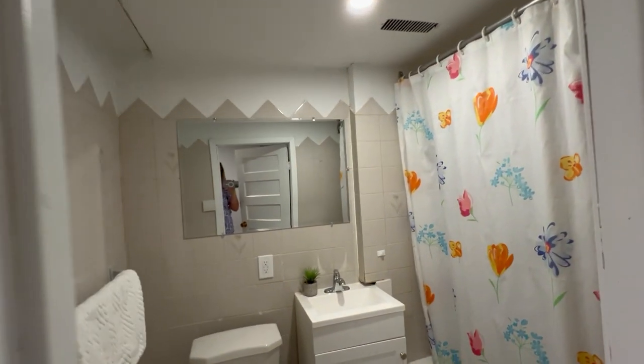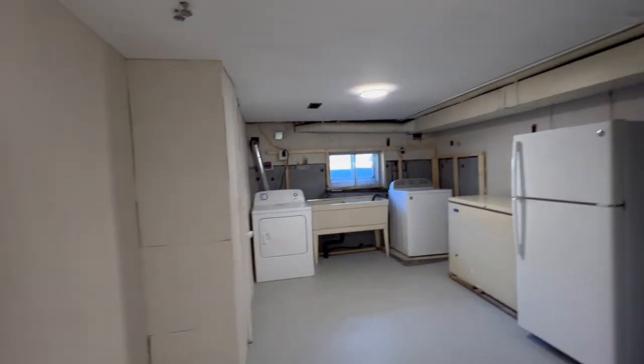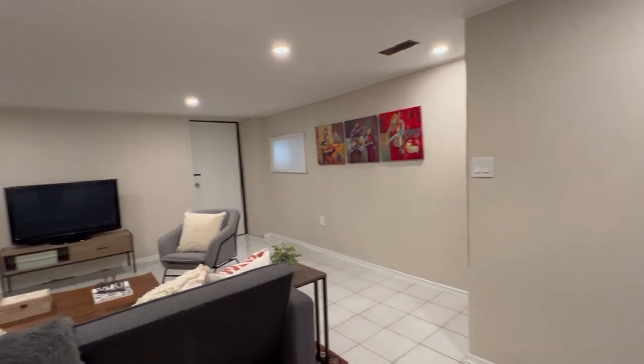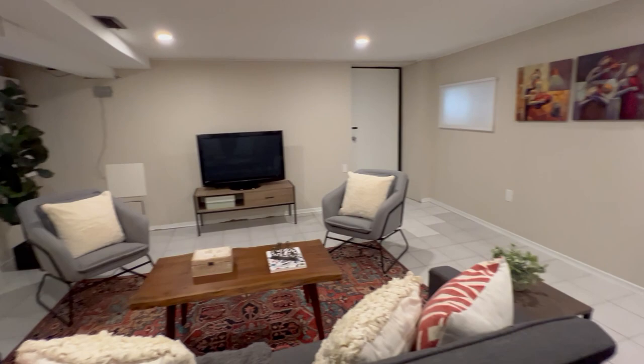And then this is the full four-piece bath down here. Again, lots of opportunity and space — it's a nice family home, or you could convert into two suites: main and basement, and then second and third. Check out the house, come and see — it's worth it.